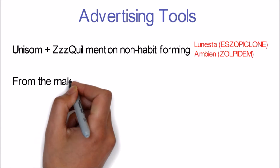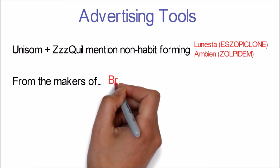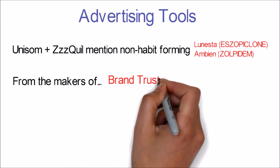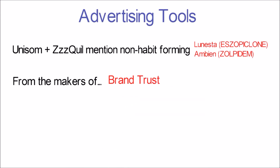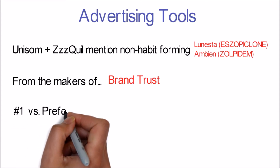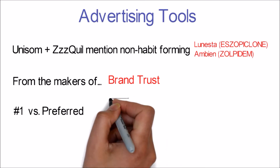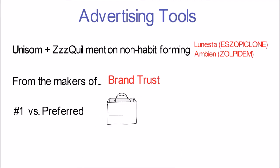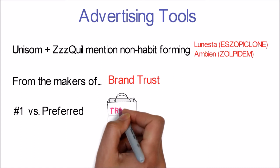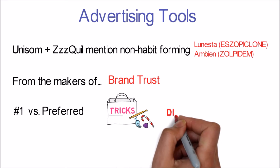The next tool is used when ZzzQuil and Simply Sleep say they are 'from the makers of' — they're trying to instill brand trust in you, to convince you to purchase their respective sleep aids, which we will learn are not that different at all. And finally, consider the fact that Unisom is the number one recommended brand but Simply Sleep is preferred by pharmacists. It seems these companies are really digging into their bag of tricks to try to differentiate their diphenhydramine sleep aids.